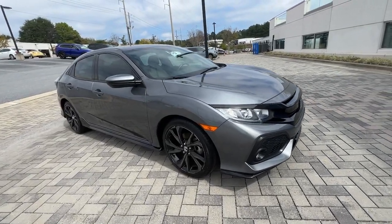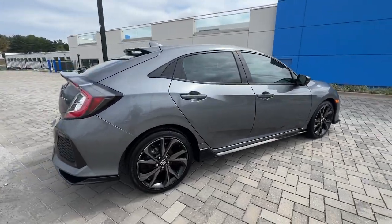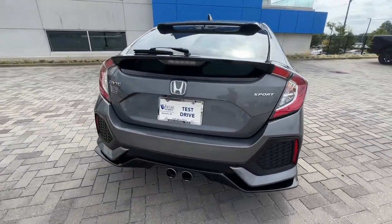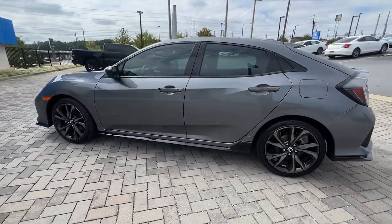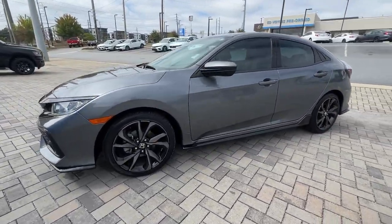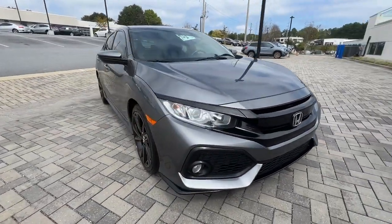Picture yourself in the 2018 Honda Civic. This vehicle is an outstanding buy with fewer than 100,000 miles on the odometer. Presenting the Honda Civic Sedan, the iconic, sophisticated compact that sets the standard for comfort, reliability, performance, and efficiency.